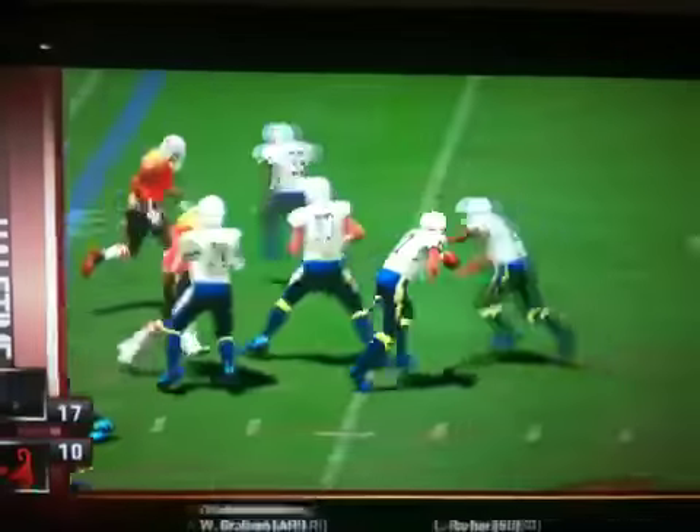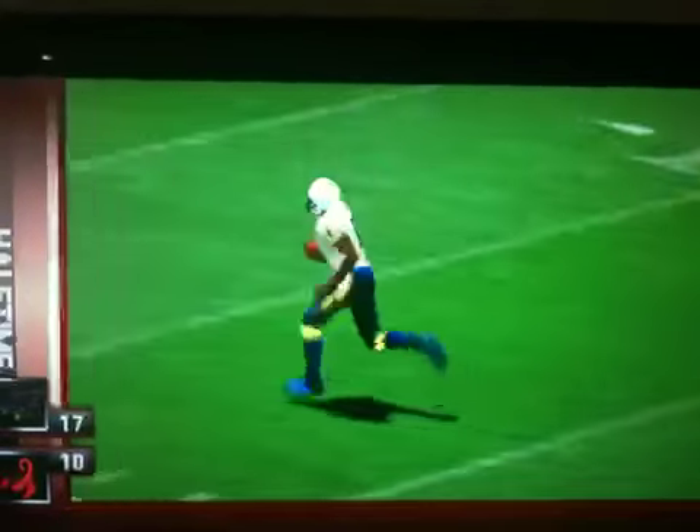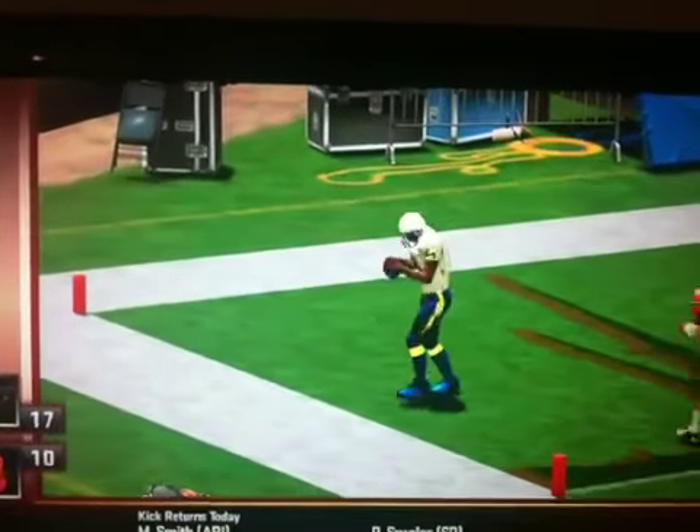The Bolts answer right back, all at the 40-yard line. Number 80 is going to find an opening in the secondary, and he'll exploit it — a 40-yard touchdown for the visitors.